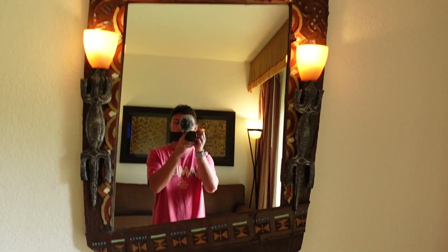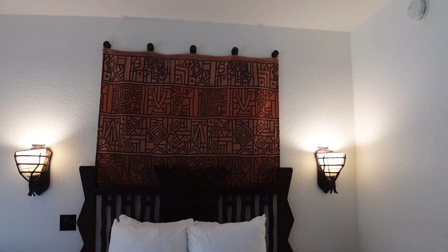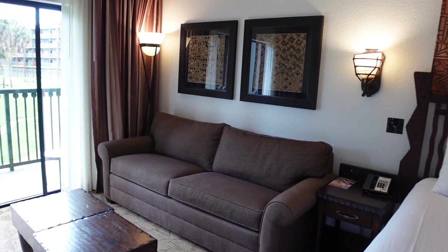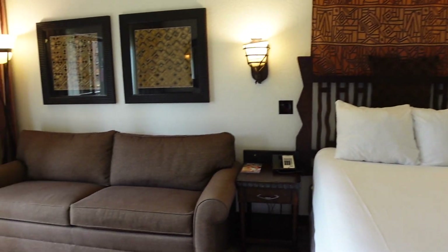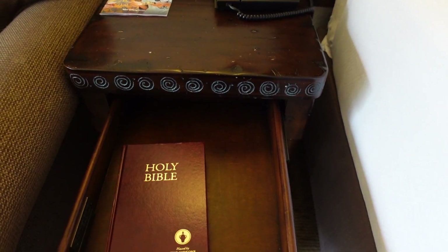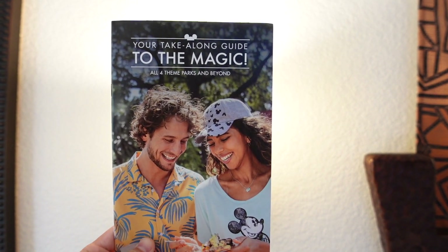There's another mirror on top as well. Across from the entertainment center is the bed, which has really cool designs above it and a cool bed frame. Over here is the pullout couch — you pull it out, push the two coffee tables to the side, and use those extra pillows and blankets from the closet. In between the couch and the bed is the nightstand with additional storage, outlets, and USB plugs. There's also a take-along guide showing all the different things to do here at Walt Disney World.